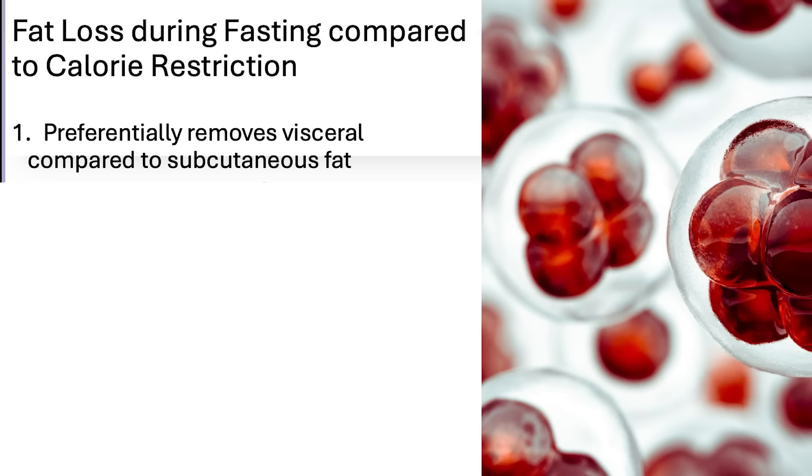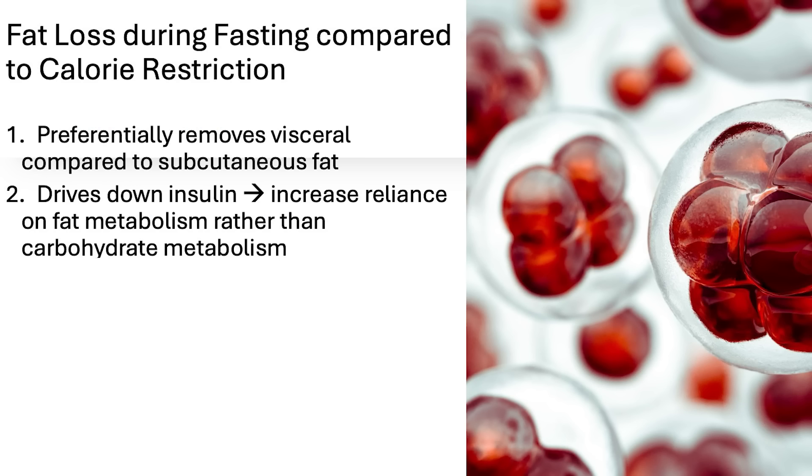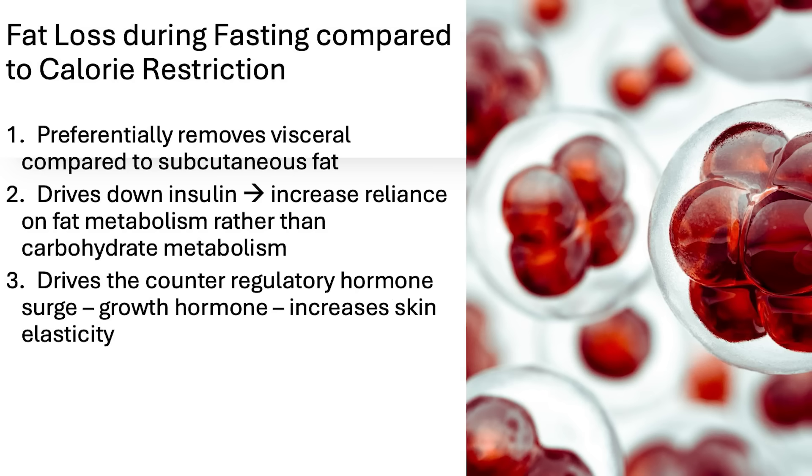There are really five major ways in which fasting is more beneficial for fat loss and to prevent Ozempic face. Number one: it preferentially removes visceral fat compared to subcutaneous fat. Remember, it's the subcutaneous fat in the face that gets removed and gives you that skeletal appearance. Number two: it drives down insulin so you switch over to fat metabolism rather than carbohydrate metabolism. Number three: it drives a counter-regulatory surge — you get growth hormone and increased skin elasticity.